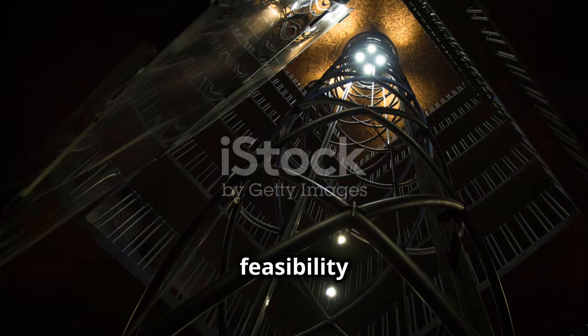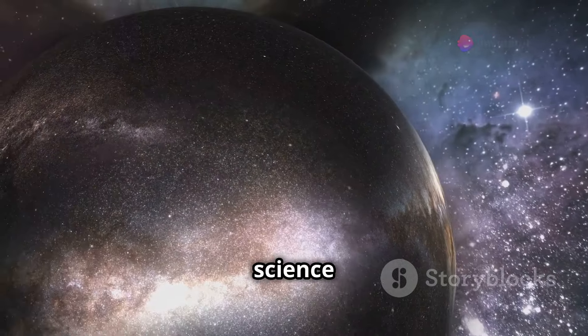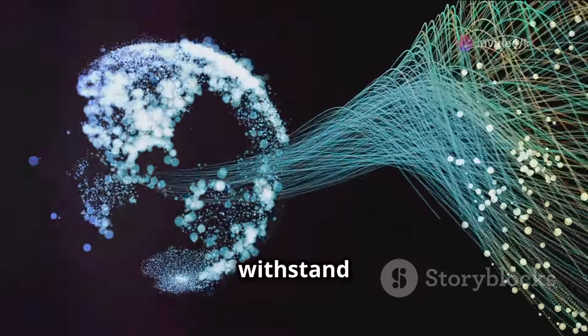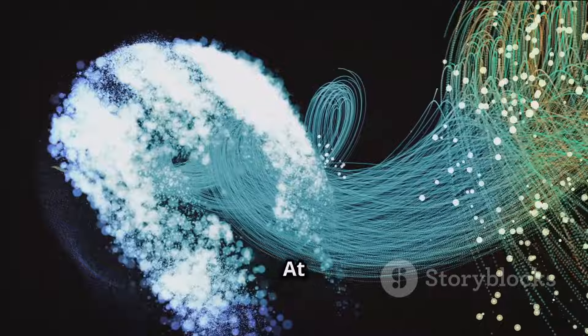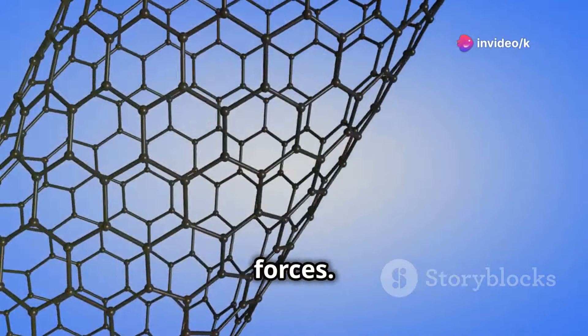To understand the feasibility of the space elevator, we must delve into the realm of material science and physics. Imagine a cable stretching from the Earth's surface to a counterweight in space. This cable must withstand immense tension, created by the gravitational pull of Earth and the centrifugal force from the planet's rotation.